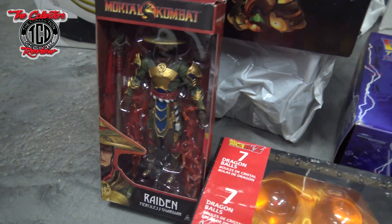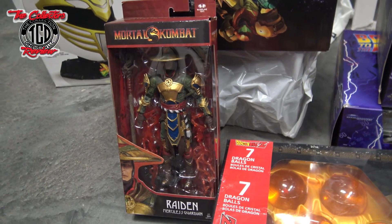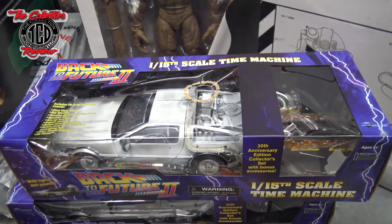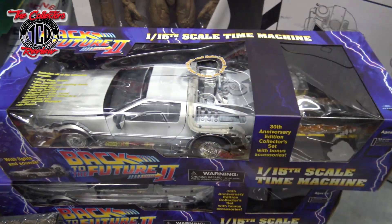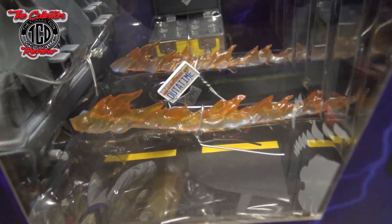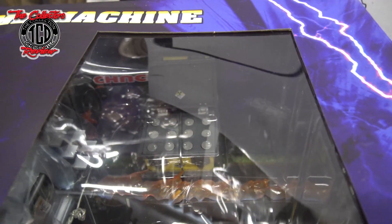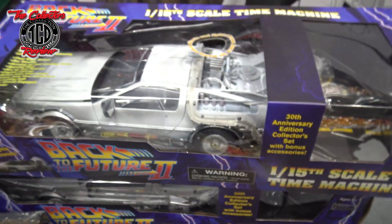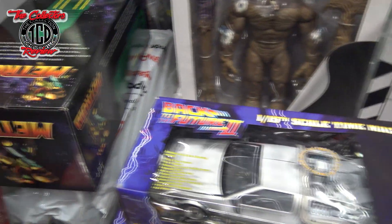Then we got Raiden, which I got from that GameStop too, 30% off. Then these bad boys — the Back to the Future DeLorean. I scooped up two of these. They were $40. This is the deluxe one that comes with the Flame, the Out of Time, and the box in the back. I've caught these before for $40 and sold them for like $100.